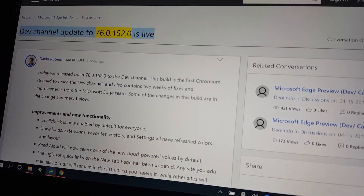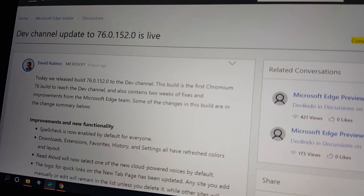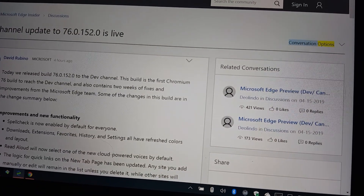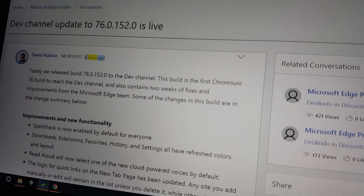Channel update to 76.0.152.0 is live. Conversation options. David Rubino, Microsoft, four hours ago.